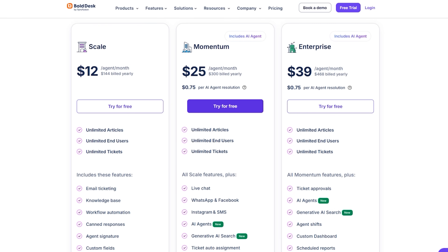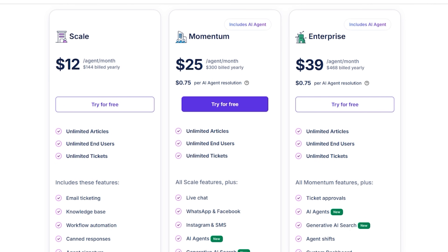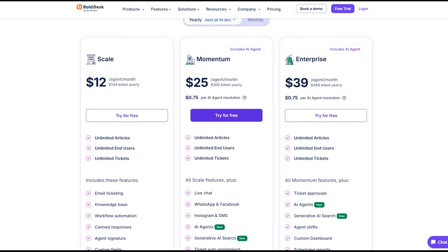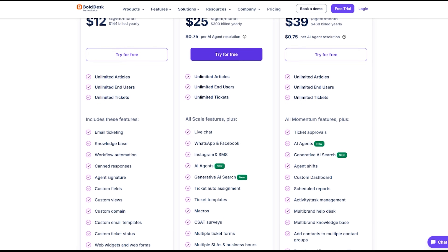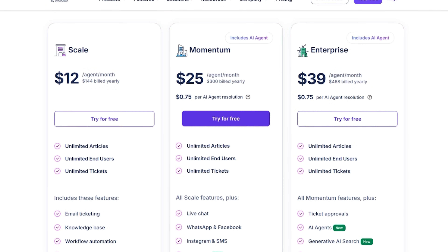Let's talk money. The platform uses per-agent pricing with three tiers: Scale, Momentum, and Enterprise — all billed monthly or annually. Momentum and Enterprise include AI agents, and you simply pay 75 cents for each ticket the agent successfully resolves, with no extra usage cost beyond that. While Zendesk's cost structure feels heavy, Bold Desk is the leaner, more predictable choice. Higher tiers add more automation, live chat, and advanced controls as you scale. There's also a free trial so you can test the workflow before committing.